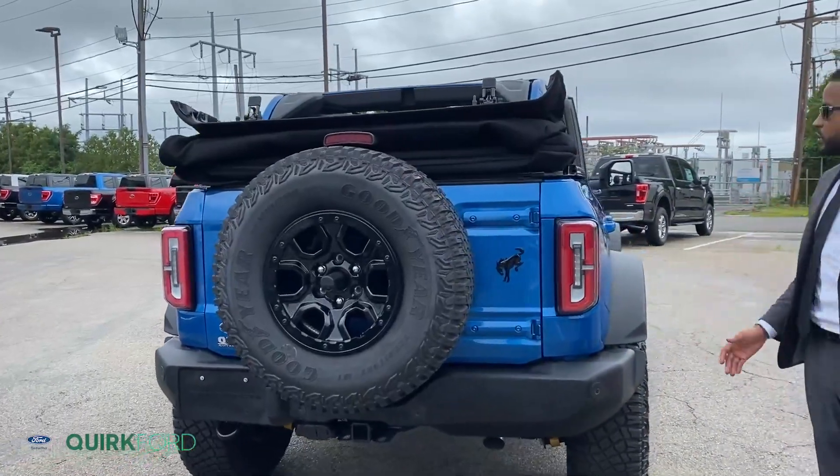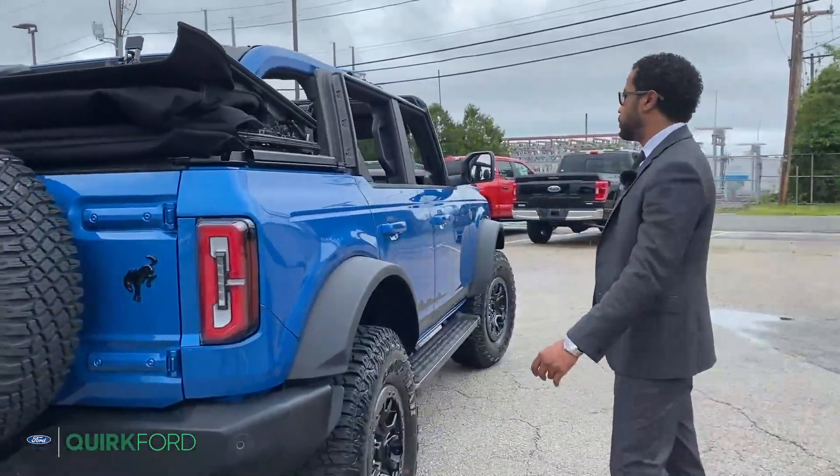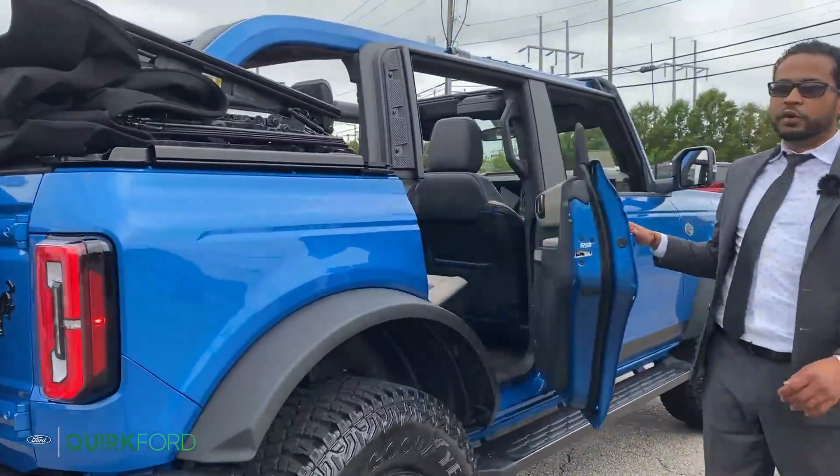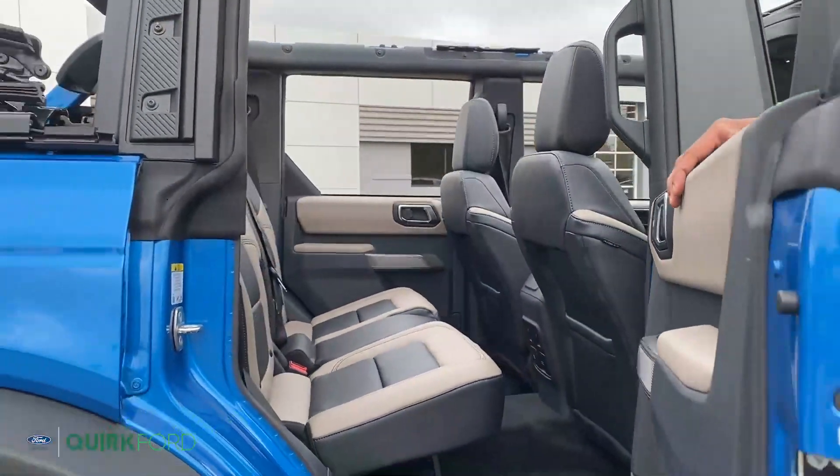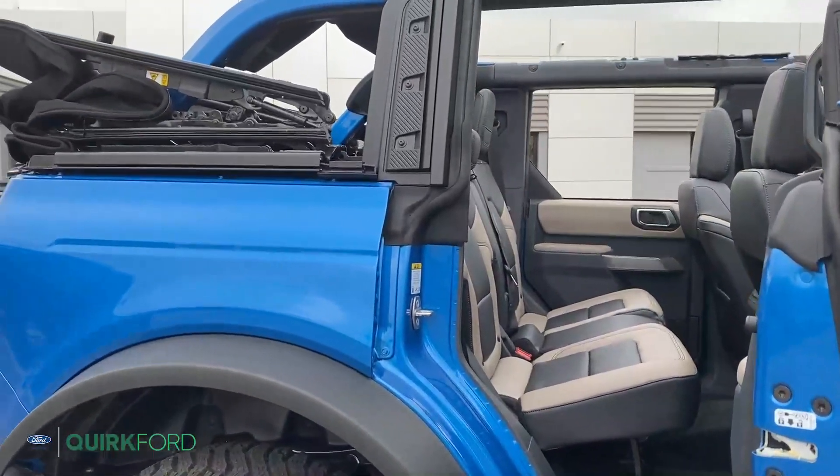Coming down the side, we'll notice some more key features. Open up the door and you'll notice this is the frameless door, so the glass retracts completely into the door, giving you ease of replacement.